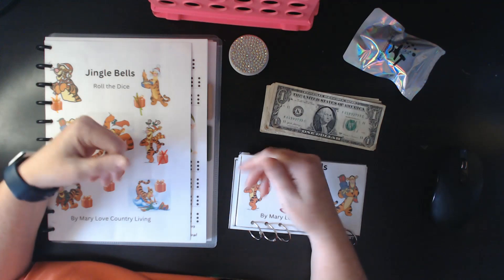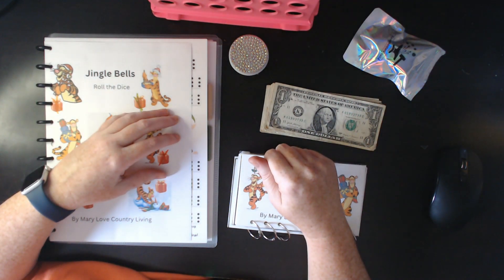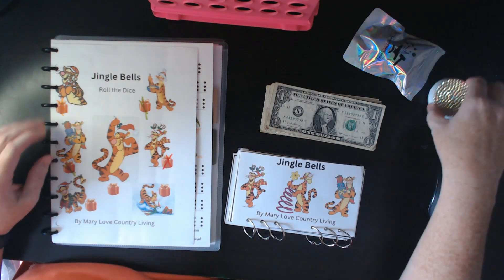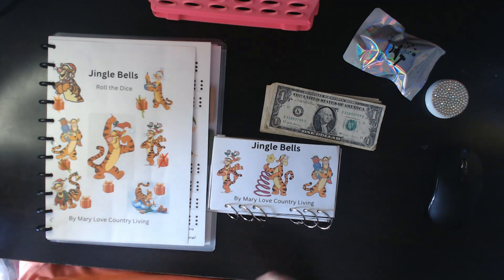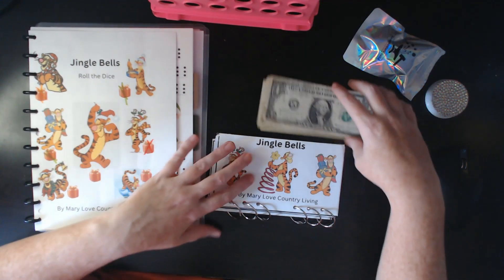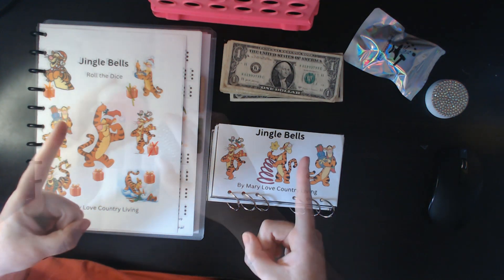Hi, it's Mandy. Welcome to Mandy's Budgeting Journey. We're a low-income family of four trying to stop living paycheck to paycheck. How are you guys doing? Today we're going to be working on our Christmas challenges. So let's get started.